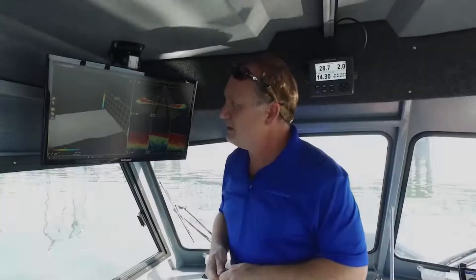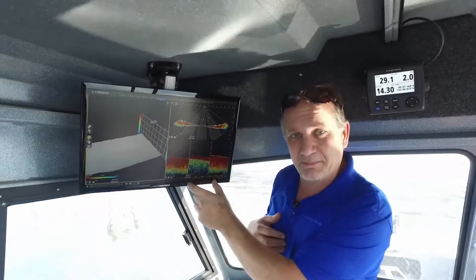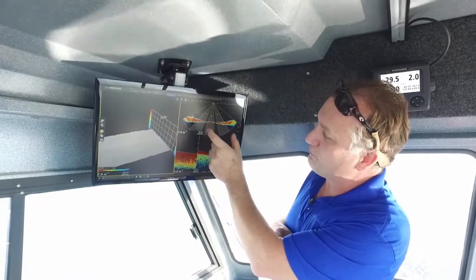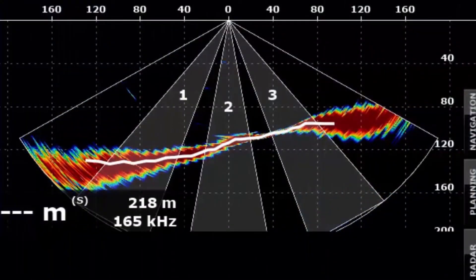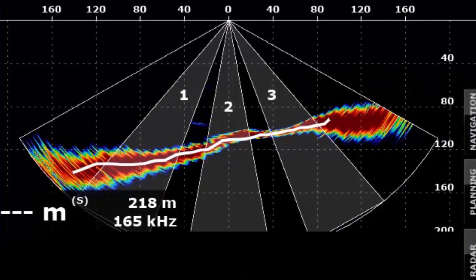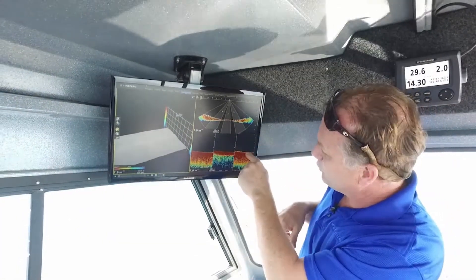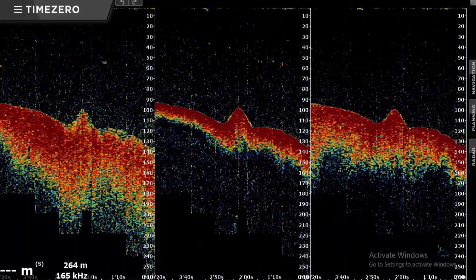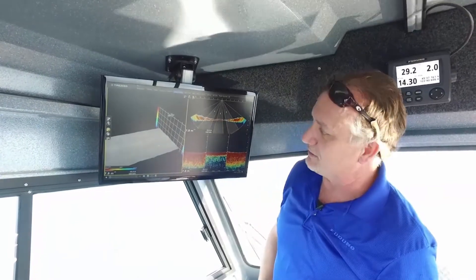Let's look at some other modes. Here's a combination of the triple beam down sounder mode from the DFF3D combined with the vertical profile on the right-hand side. The nice thing about this mode is I can actually look at where the beams are pointed from the DFF3D. We can have either three beams or a single beam down sounder and actually look at where the fish are or where the structure is underneath the vessel — not just underneath, but off to the sides.